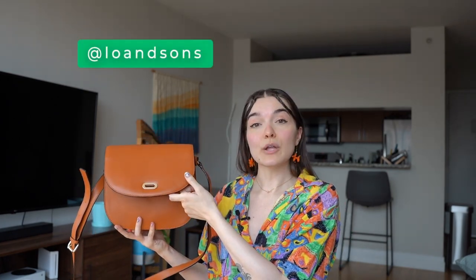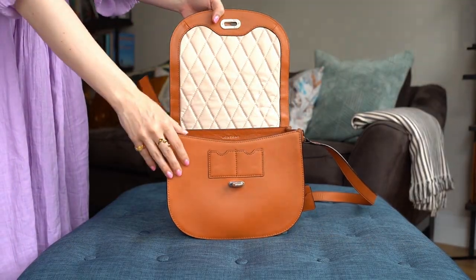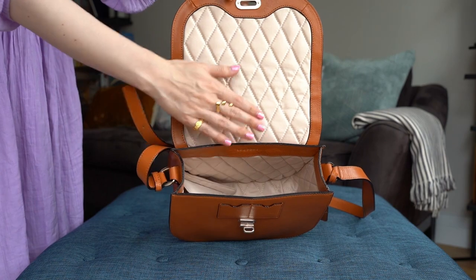So I got this bag from Lowen Sons, which is a small company. It has a padded interior, it's very cavernous. It fits my camera perfectly. I really like this bag so far and hopefully it serves me well over time. Definitely a small brand.